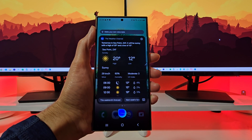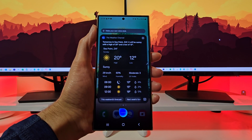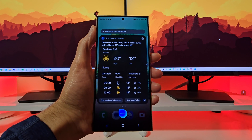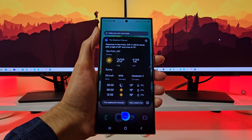From zero hundred hours to eight o'clock, it will be clear with a high of 14 and a low of 13. From eight o'clock to 1800 hours, it will be sunny with temperatures ranging from 20 to 14. From 1800 hours to zero hundred hours Monday, it will be clear with a high of 18 and a low of 15. Great, thank you.